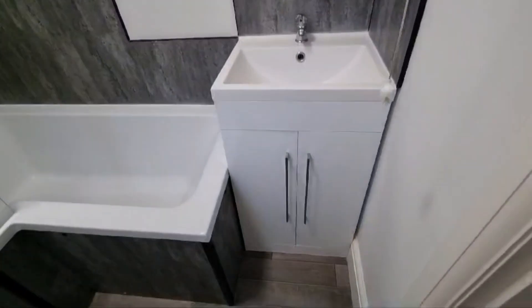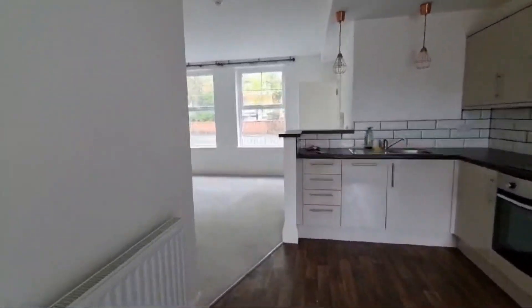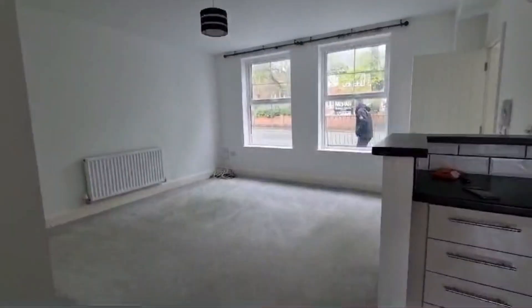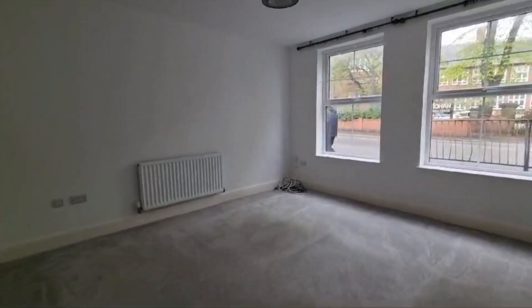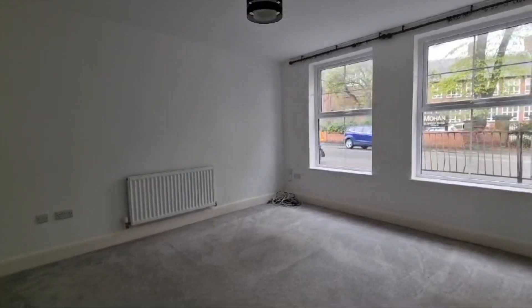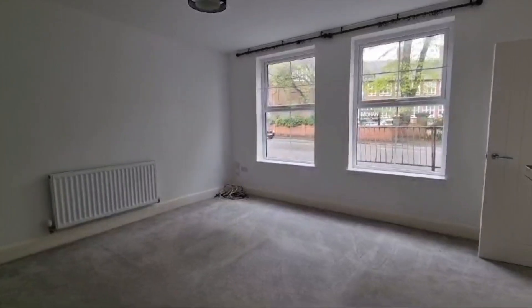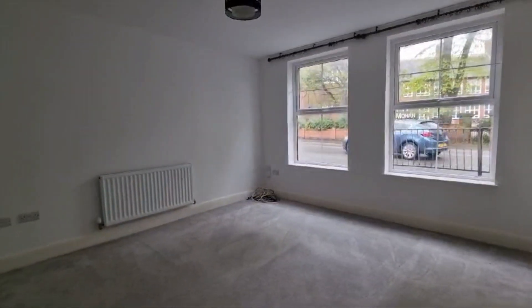If you have any questions or queries about the property, or you'd like to arrange a viewing, do feel free to give me a call. The number to contact us on is 0116-235-5232 — that's 0116-235-5232. Thanks for watching, take care.